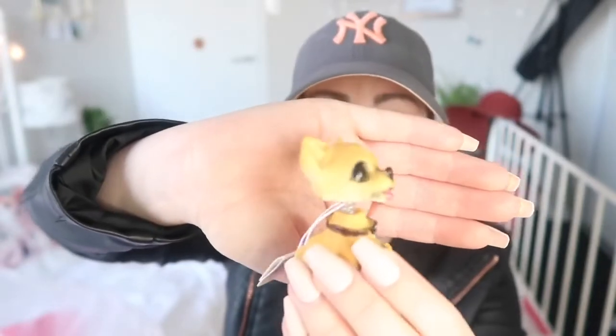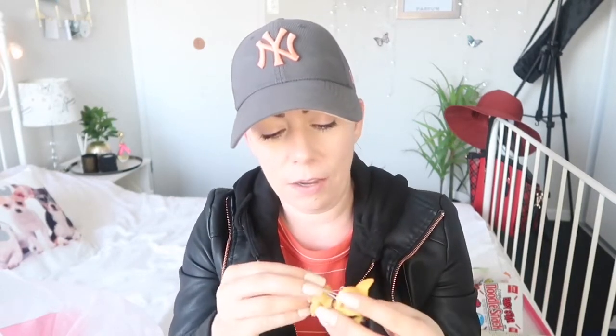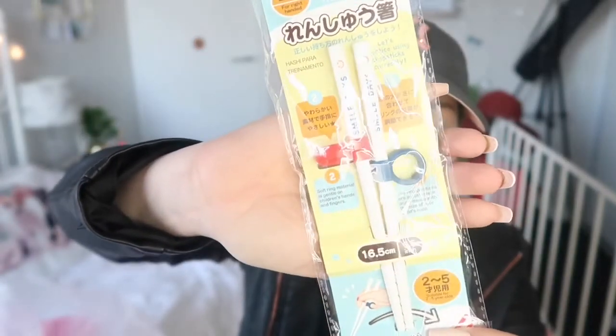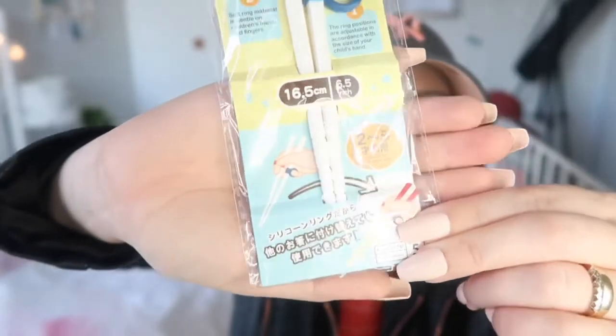I got this little item that looks like my dog Baxter — I love it so much, I love cute things. Also, Elliot finds it hard to use chopsticks and they had these learner chopsticks with a kind of loop around each one that you put around your fingers to help you learn how to use them. I thought that was a really good idea. I'm sure he will love them.